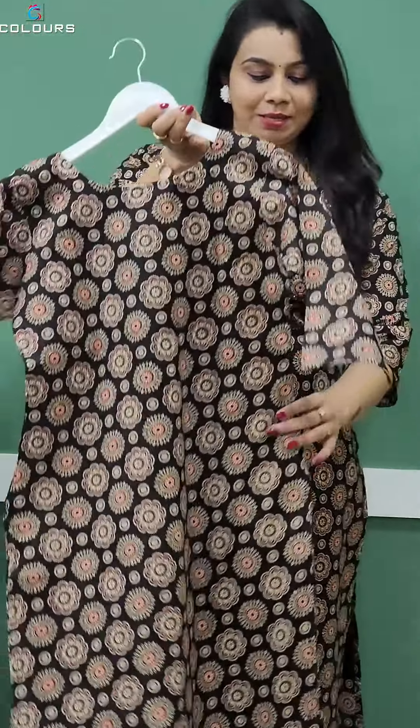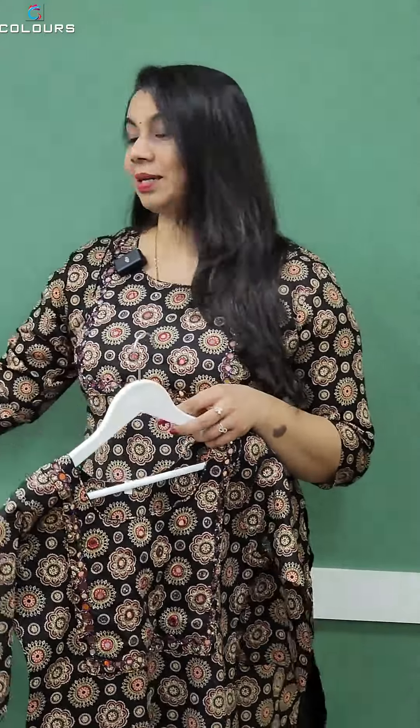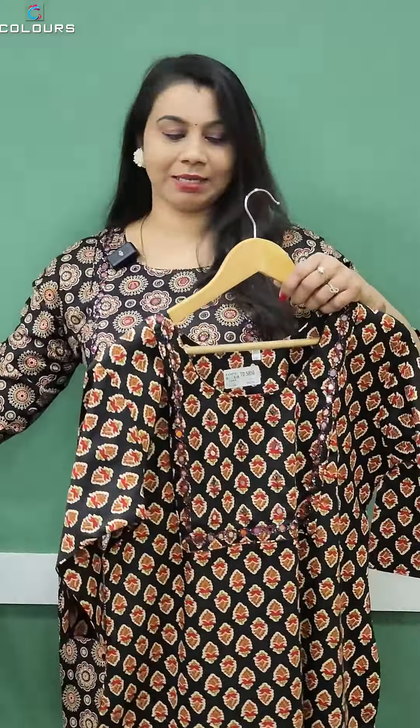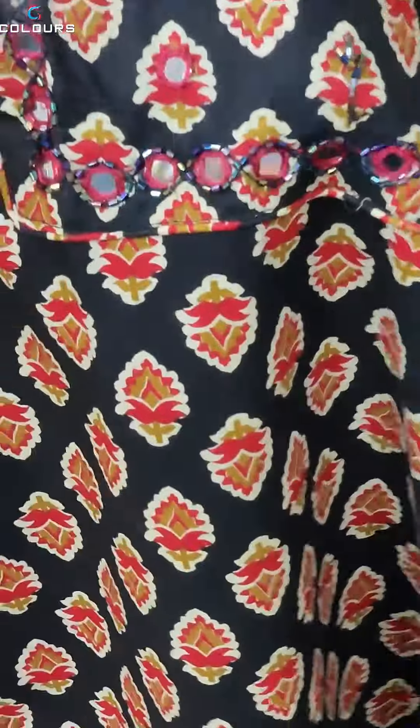It's sleeveless. It's a back side. It's a medium size. The price is 699. The length is 46 inches. It's also a print with the same shape.